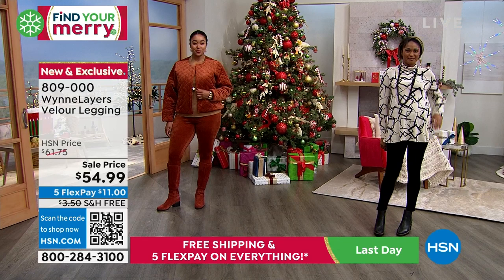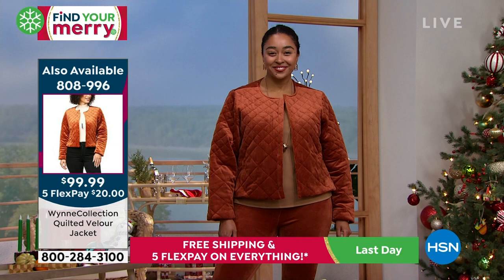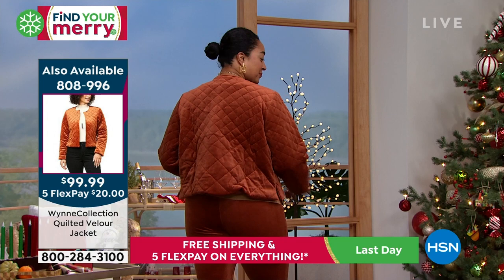Kenya, that color is gorgeous on you, girlfriend. She's got that little velour jacket that I just love. That quilted jacket is like — think Chanel meets comfort. And by the way, you can afford it. It's got that little nod to Chanel.